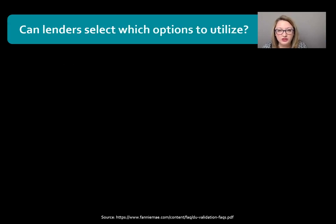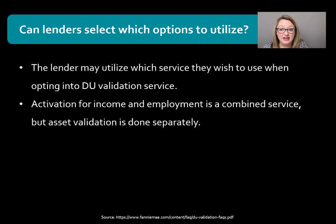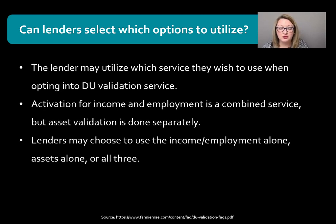So can lenders select which option to utilize? This is an important FAQ. The lender may utilize whichever service they want when opting into the DU Validation Service. They can activate income and employment together, or they can activate income and employment and assets, or just assets, or just income and employment. Lenders may also use the income and employment service alone, assets alone, or all three — so there's definitely flexibility there for lenders.